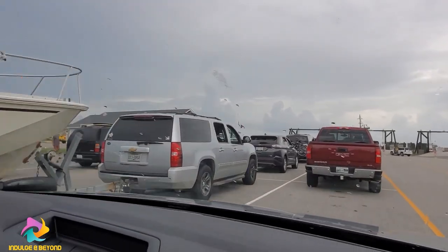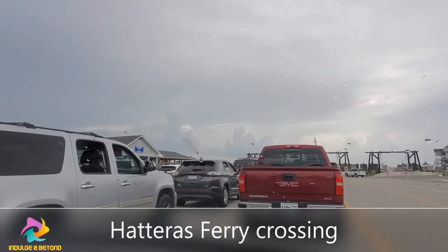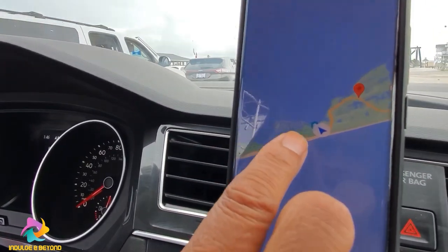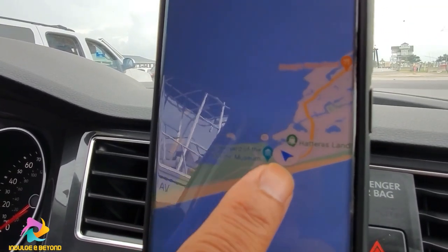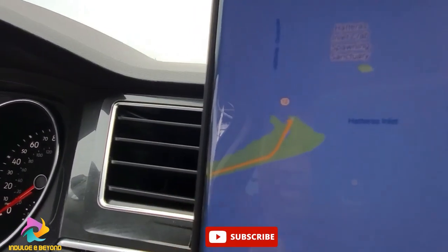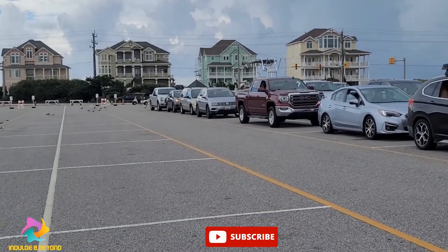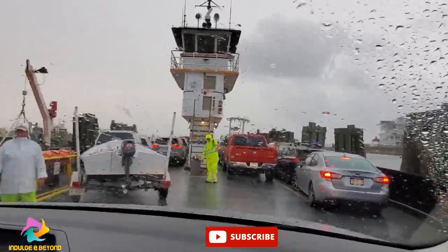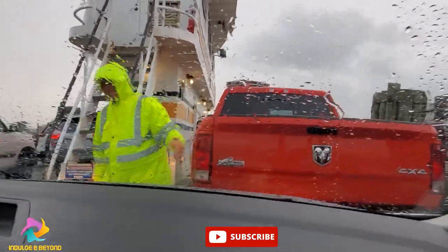If you are planning a day trip to Ocracoke Island from Hatteras, come to the Hatteras Ferry crossing — it is free and takes about an hour. The way to board the ferry depends on the traffic. In the summer months, when the seasonal population is high, visitors may have to wait anywhere between 15 minutes to several hours to board an incoming ferry.